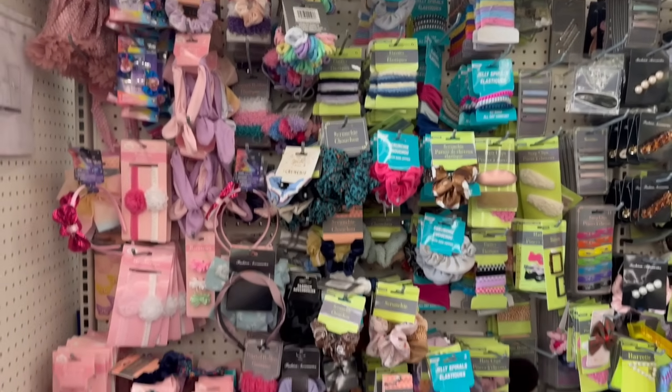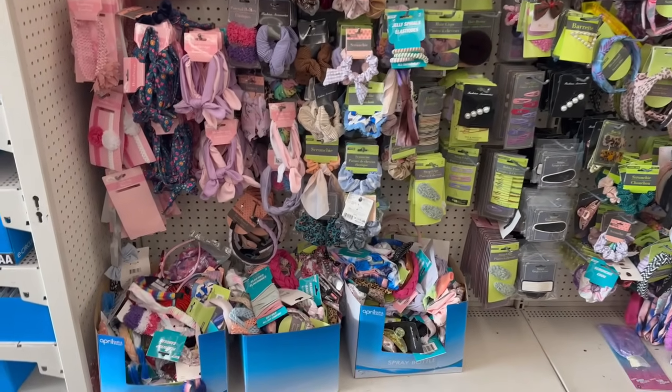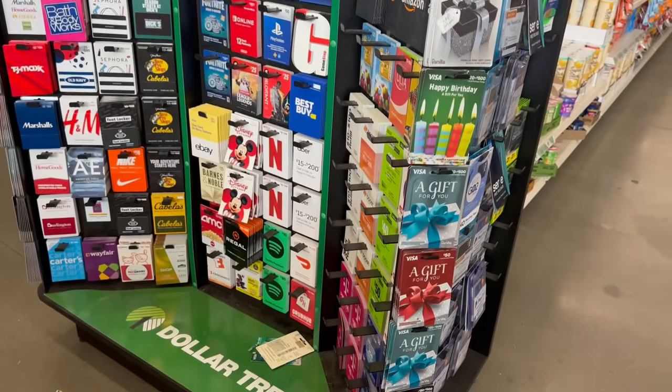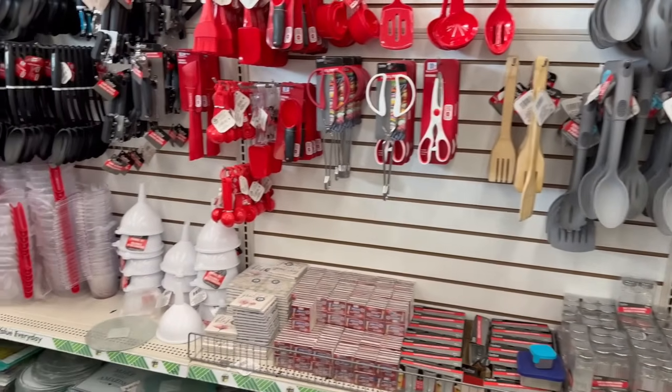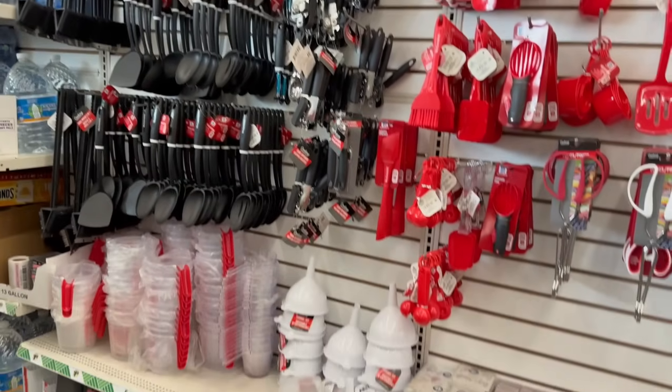Let me take you over to the kitchen and food area. As I'm walking by — don't forget your gift cards for the holiday season! Dollar Tree has such a great selection. Something for everybody, and I mean that — you can find something for everybody at Dollar Tree.